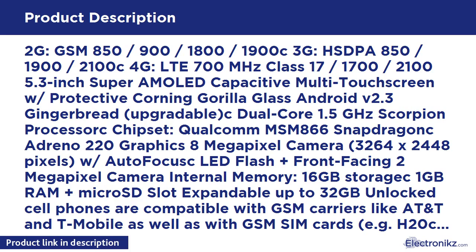Internal memory includes 1.6GB storage, 1.6GB RAM, and a MicroSD slot expandable up to 32GB.